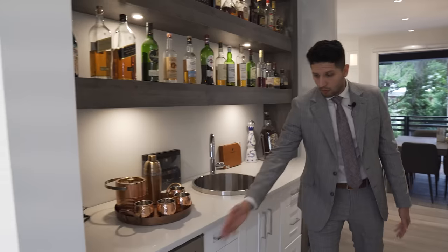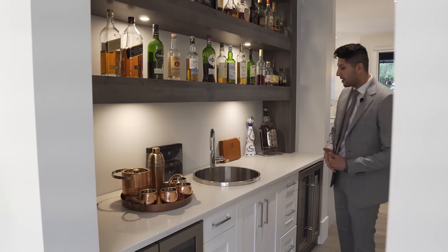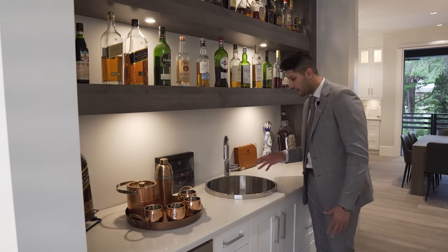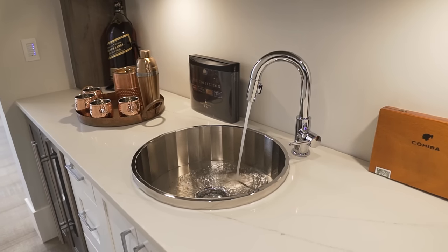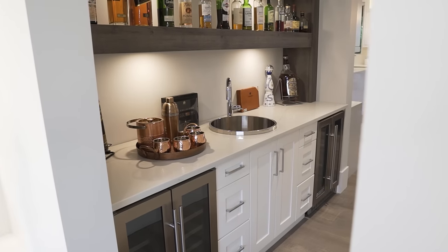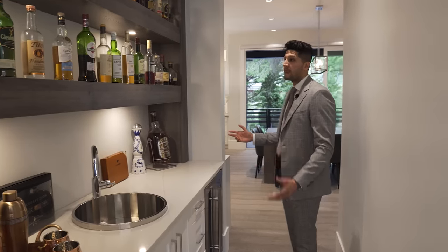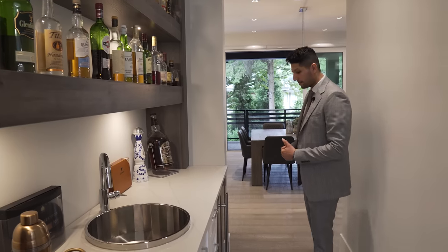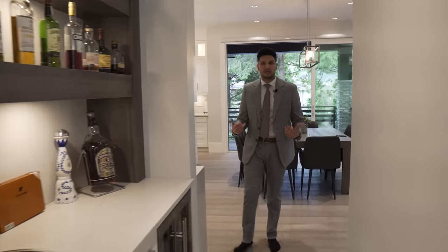This service pantry has not one but two bar fridges. Over here we have one of the most distinct sinks I've ever seen — I've never seen anything like it. Beautiful countertop, and the perfect area to store all your bottles on these floating shelves with puck lights. It just looks amazing.